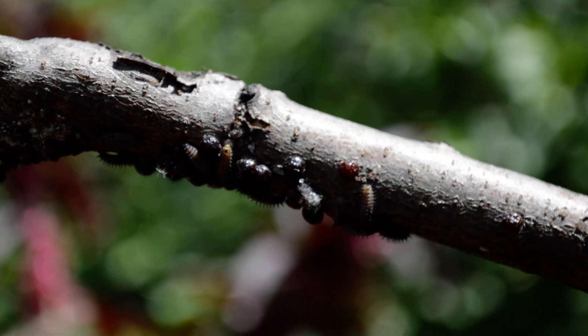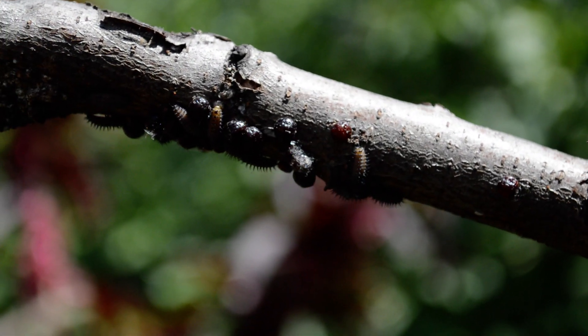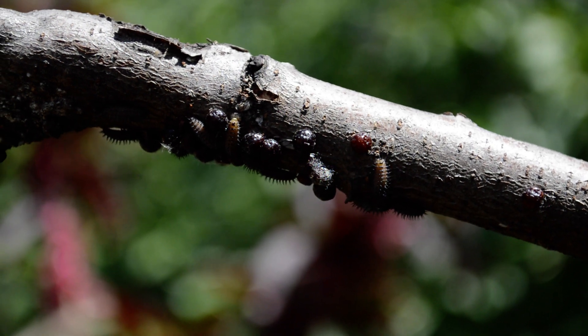So this is the cherry tree, and they must like this tree for some reason, because again there's thousands of eggs all over it. Pretty cool stuff.